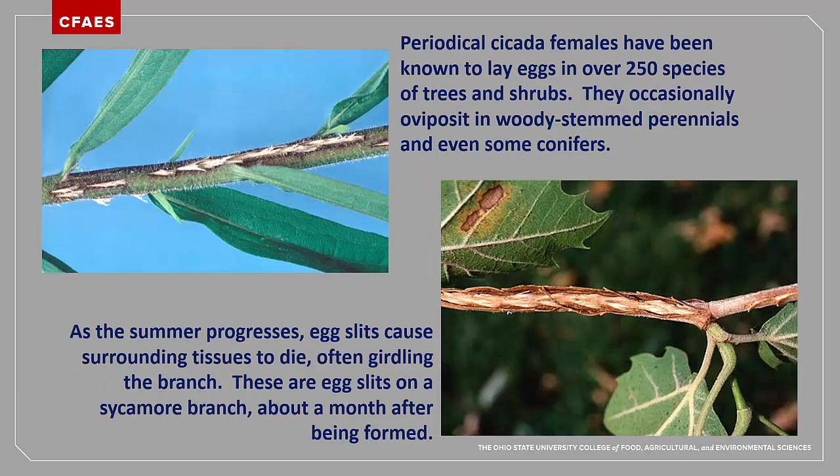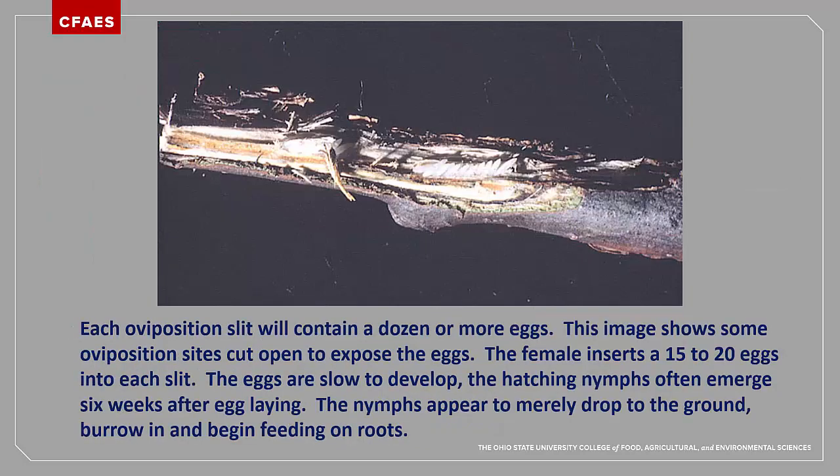Here are two examples of periodical cicada egg-laying scars. In the top one, egg-laying has just been completed and the plant is beginning to show some discoloration around the puncture wounds. The lower image is of a sycamore branch where the surrounding tissues are dying back and splitting open. Each periodical cicada female will lay several hundred eggs, usually in several oviposition events. The ovipositor is generally inserted into the sapwood just under the bark. Two rows of eggs are stacked per each oviposition puncture. Like the prolonged nymphal development period, the eggs also take up to six weeks to finish their embryo development. The tiny, rice-sized nymphs hatch through the opening left behind by the ovipositor and they simply drop to the ground. They then quickly dig into the soil and begin their long development by sucking juices from plant roots.